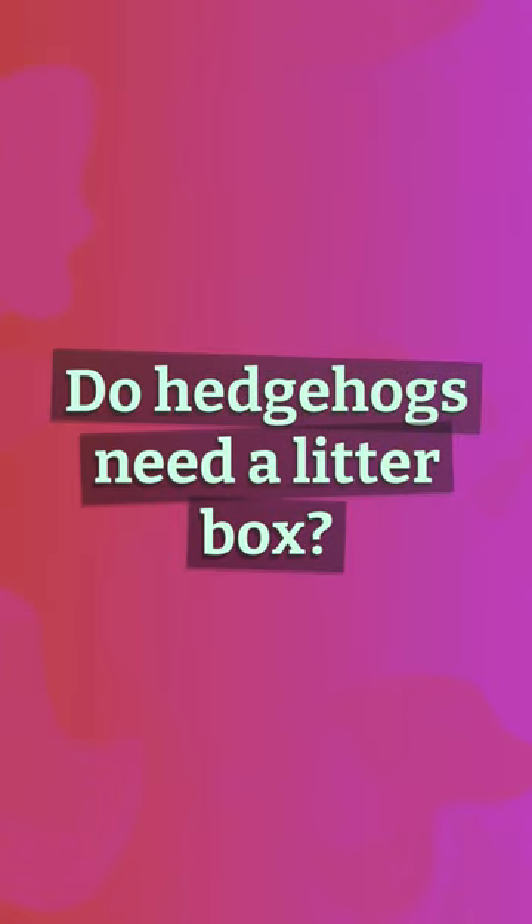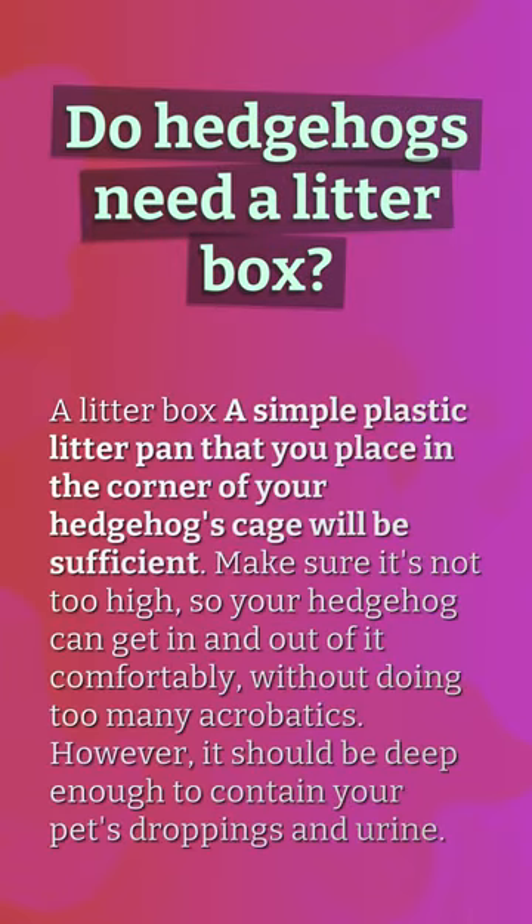Do hedgehogs need a litter box? A simple plastic litter pan that you place in the corner of your hedgehog's cage will be sufficient. Make sure it's not too high, so your hedgehog can get in and out of it comfortably without doing too many acrobatics. However, it should be deep enough to contain your pet's droppings and urine.